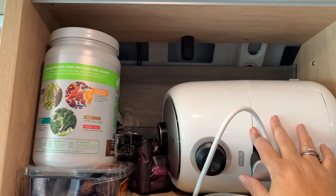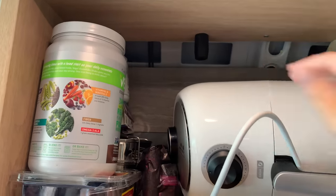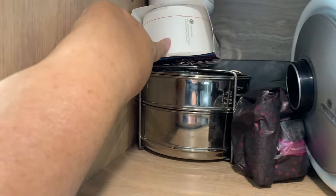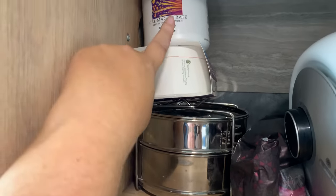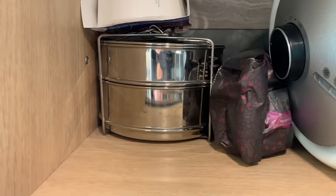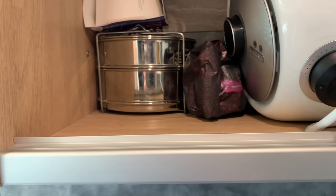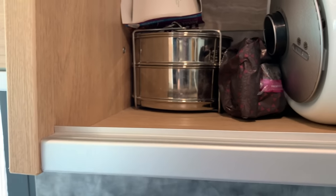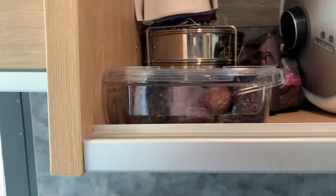I have my air fryer stored on its side because it's too tall to stand up. I have my vegan shake mix, some dates, pots for the Instant Pot, coffee, some of Lily's food, and some Cal-Mag citrate — just odds and ends up here. I do have to pull those items down when I'm driving to make sure they don't fall out if I go around a corner too fast or stop too quickly. Once I get the cargo net up I won't have to do that anymore.